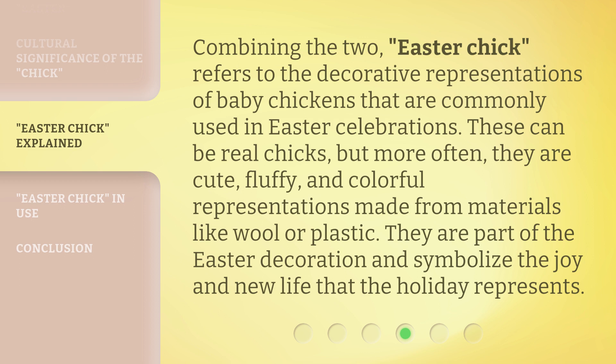Easter Chick refers to the decorative representations of baby chickens that are commonly used in Easter celebrations. These can be real chicks, but more often they are cute, fluffy, and colorful representations made from materials like wool or plastic. They are part of the Easter decoration and symbolize the joy and new life that the holiday represents.